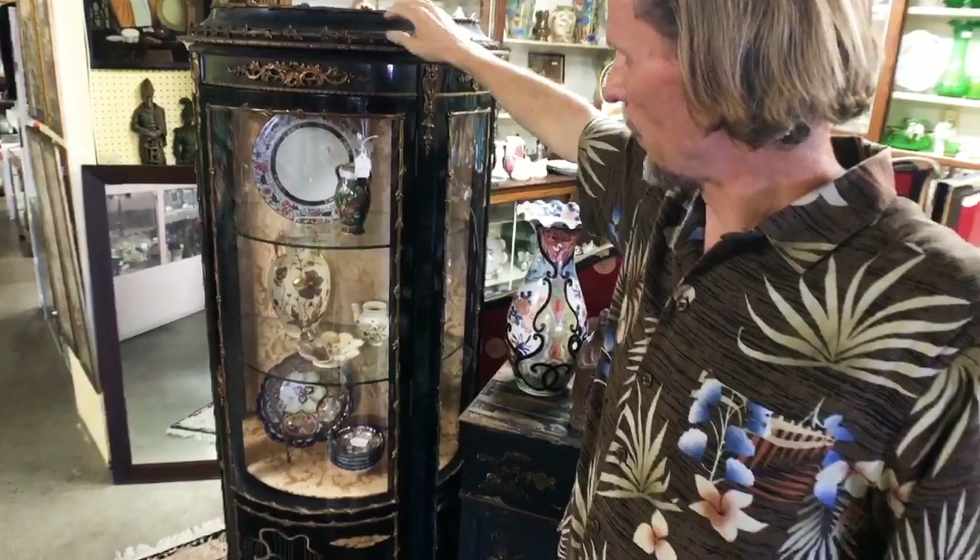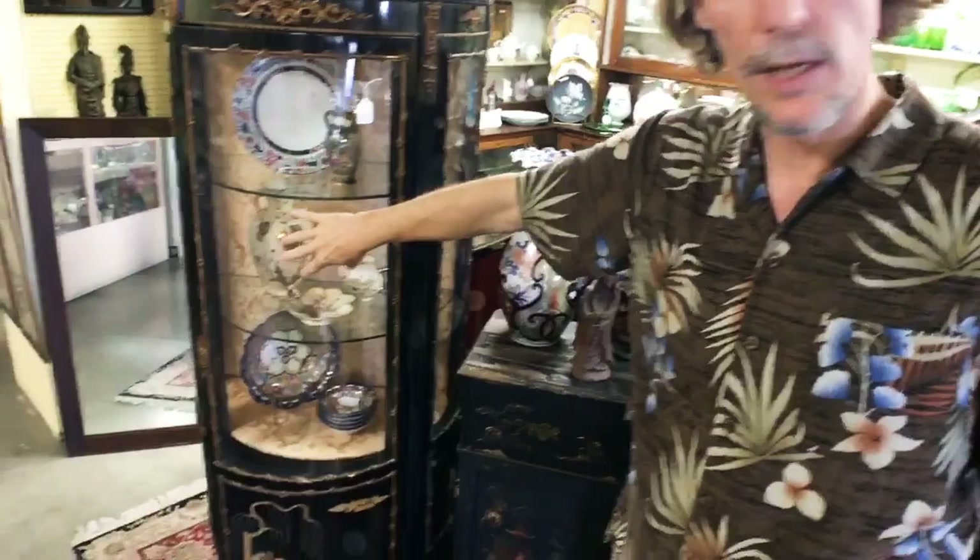This is something we don't see many of in this country — a French vitrine. A vitrine is basically a glass-front cabinet, usually with curved glass. But this one has been done in what they call chinoiserie, so it's trying to look Asian even though it's made in France. Chinoiserie is generally English-made things that were trying to look Asian.